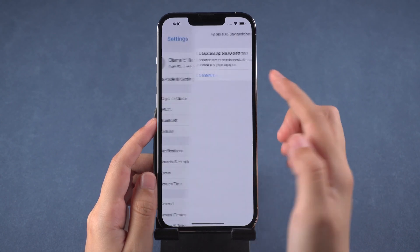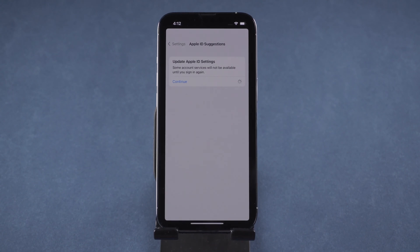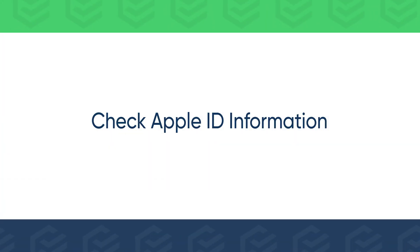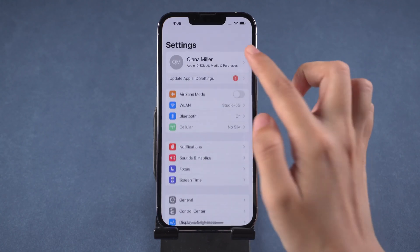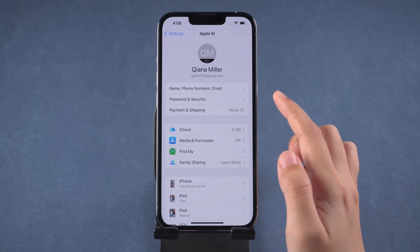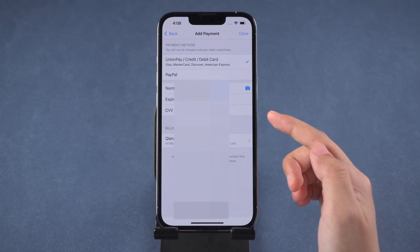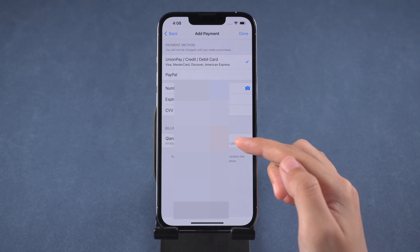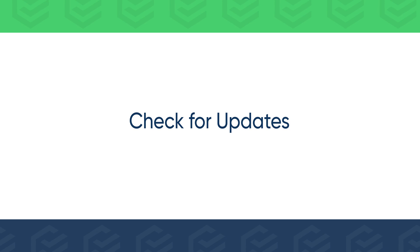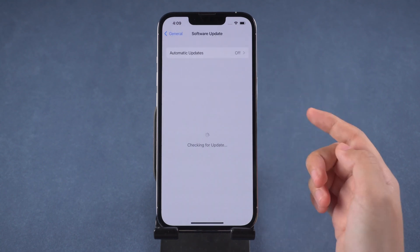After restarting, you can try to update Apple ID settings again. If that doesn't work, go to check your Apple ID information and complete your payment and shipping information, then retry. Or you can go to General > Software Update to make sure your iPhone is up to date.